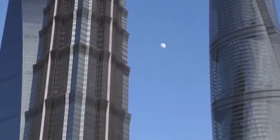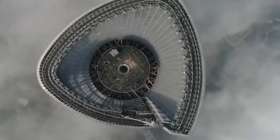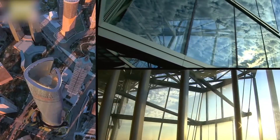The district is home to a number of other skyscrapers and is known for its modern, futuristic appearance. The Shanghai Tower is a key part of the development and has helped to put Shanghai on the map as a global hub for business and commerce.